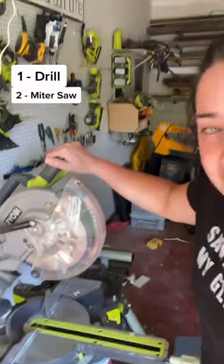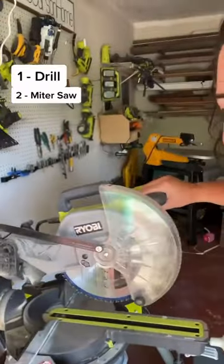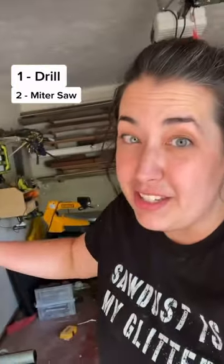Number two is a miter saw. Get the kind that plugs in for maximum power, and if your budget can swing it, get the sliding one because it can cut much larger pieces of wood.